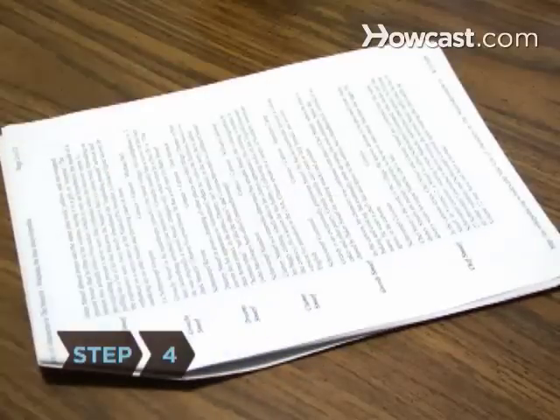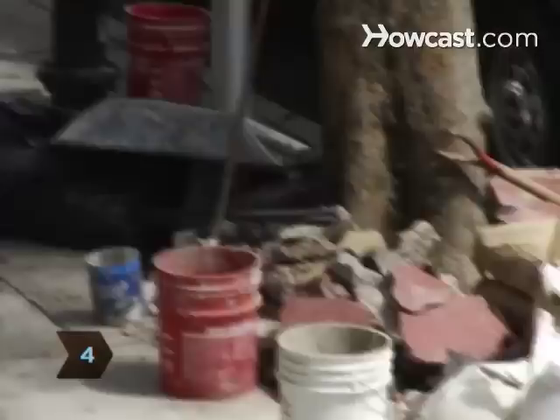Step 4. Ask for referrals from current and past projects. Visit the contractor's current job site to view their work method.